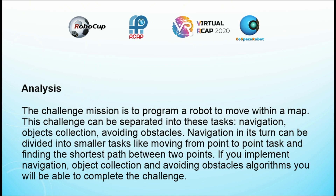The challenge mission is to program a robot to move within a map. This challenge can be separated into these tasks: navigation, object collection, and avoiding obstacles. Navigation in turn can be divided into smaller tasks like moving from point to point, and finding the shortest path between two points.